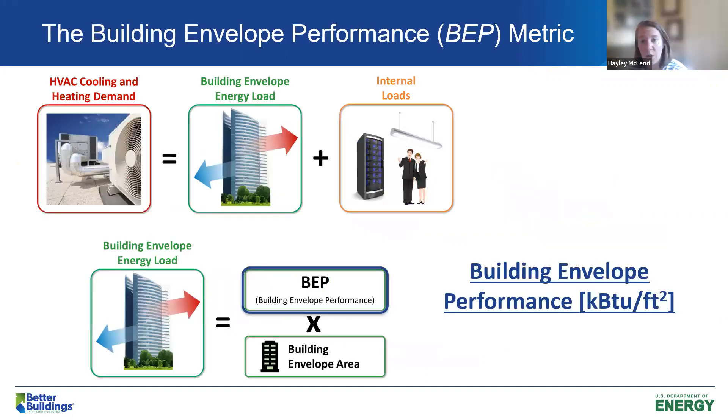I'm not an architect or engineer, so this is as technical as my slide deck gets. The Building Envelope Performance metric was developed to be the basis of the Building Envelope Campaign. We also introduced a new free assessment tool to determine your building envelope performance value. This is a new metric, but it's in the same units as EUI. While EUI is spread across the conditioned floor area, the BEP value is spread across the envelope area of a building.